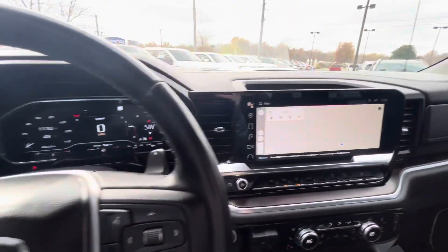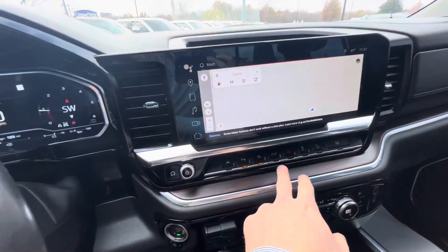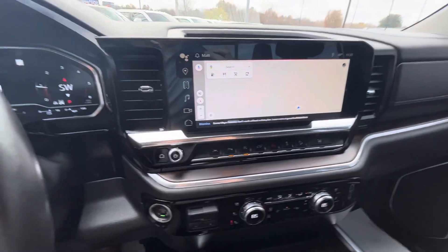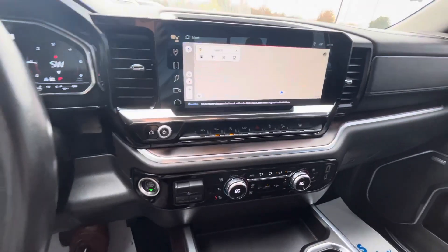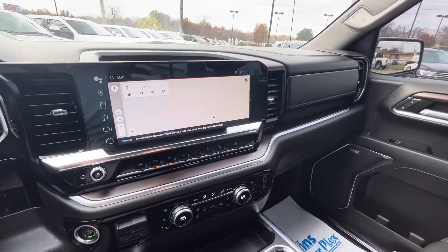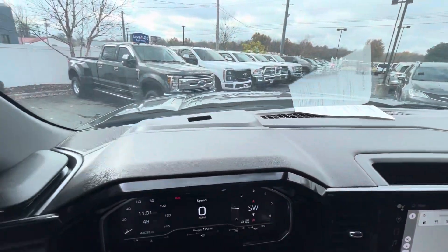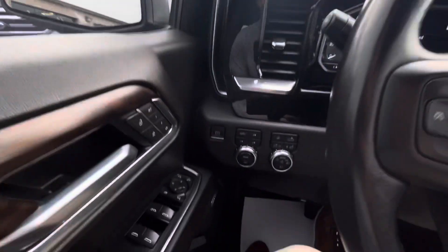It does have the new screen that the 2022s came out with, and all of your parking and automatic start-stop. All of your technology has no coverage on it because the warranty expired at 36,000 miles. But you do have a little bit of powertrain left on it, and a total care plan would pick up both of those coverages all the way up to 120,000 miles.